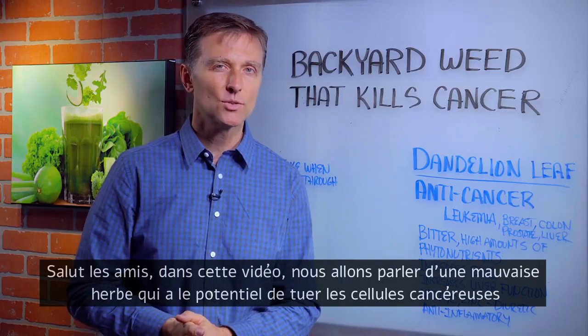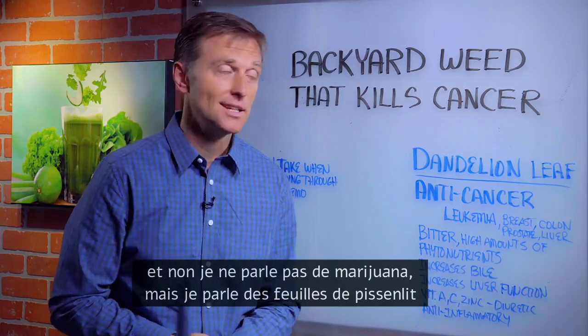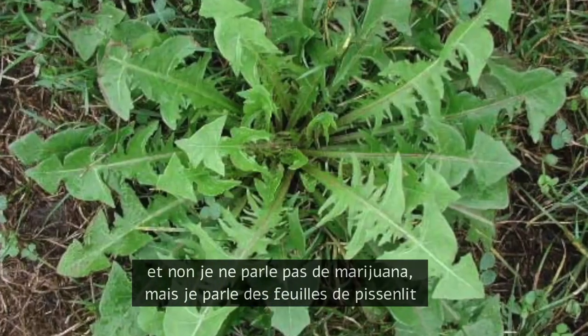Hi guys. In this video, we're going to talk about a backyard weed that has potential to kill cancer. And no, I'm not talking about marijuana. I'm talking about the dandelion leaf.